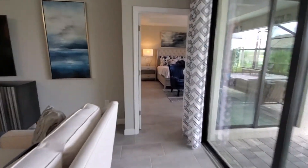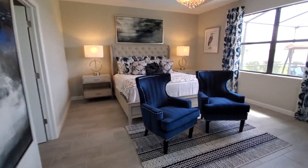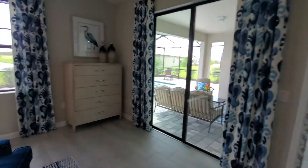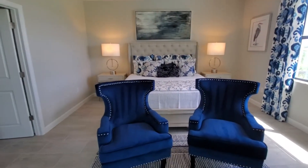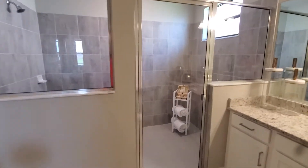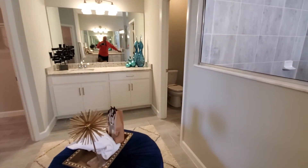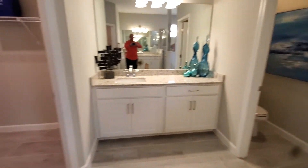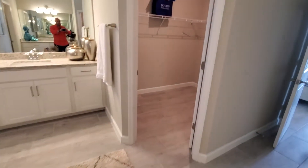We're heading over to the master suite, and this thing is huge — a king-size suite with big windows allowing for lots of light, plus a sliding glass door leading out to the pool area. The master bath features an enormous shower, a private commode in the corner, separate vanities on each side, and huge his-and-her closets.